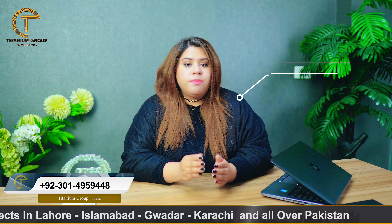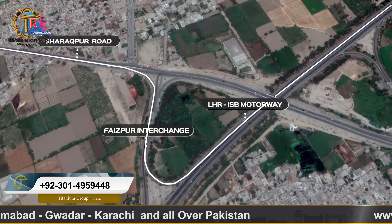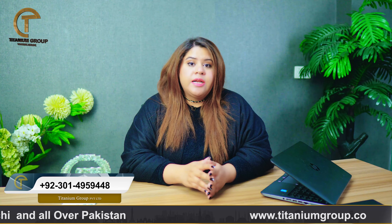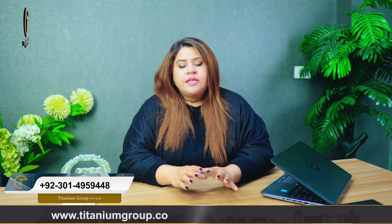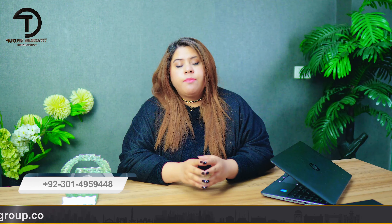If I talk about this location, this is a second big society. The first society is Alnur Orchard, second is Alrahman Garden, and third is Aljaleel Gardens. The infrastructure of these societies is developed in a certain way, and they are not developed by national societies.